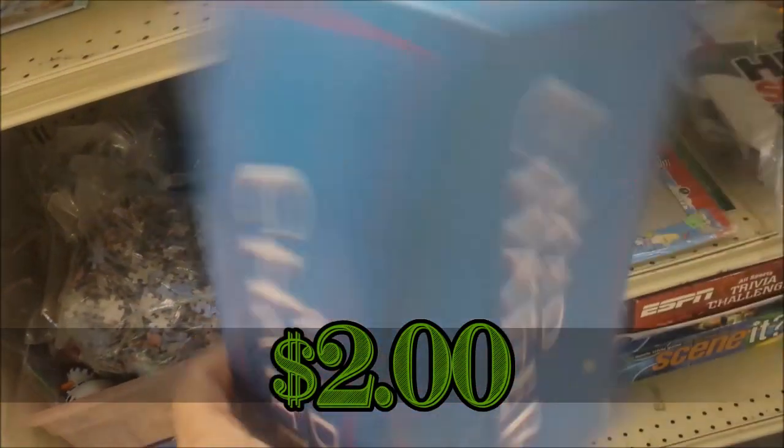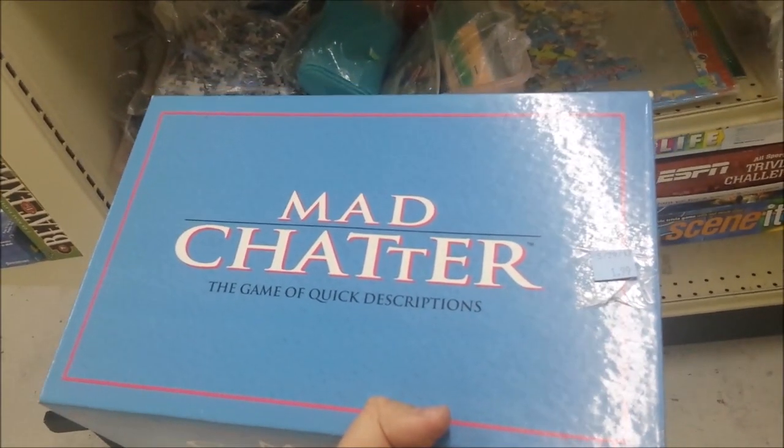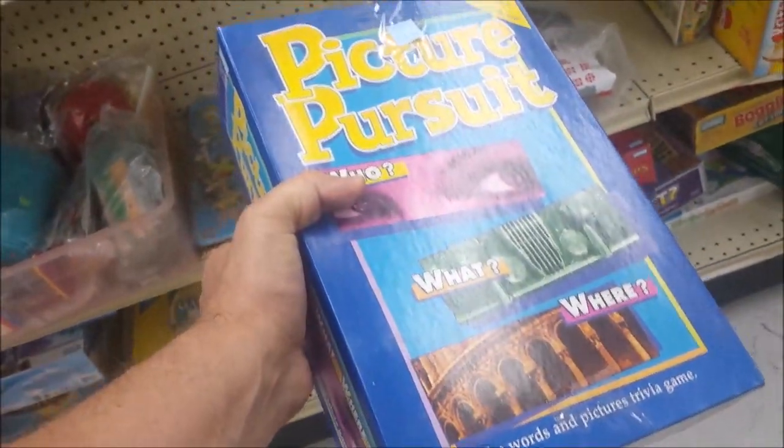Up next we have Mad Chatter: The Game of Quick Descriptions. We've got a lot of games that have the same theme, so we're going to leave this here. It doesn't sell for much anyway.